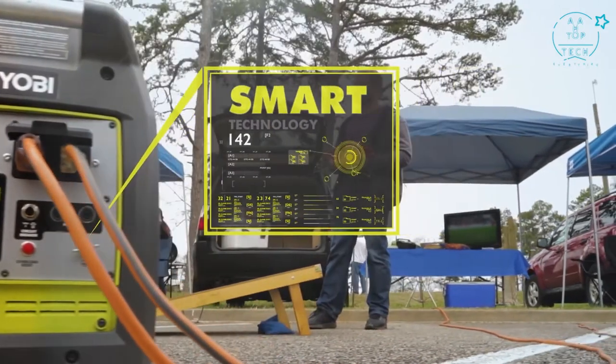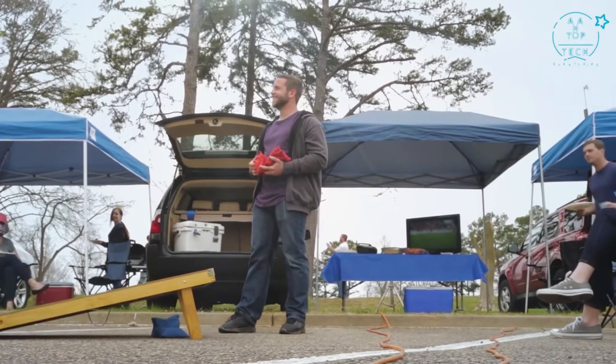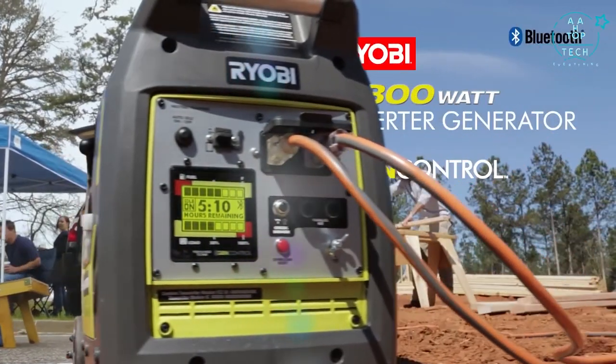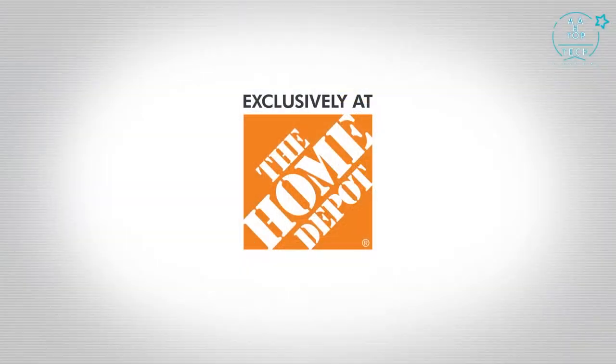Ultra portable and smart, this is the ideal generator for all types of uses. It's quiet enough not to disturb the neighbors, yet powerful enough for the job site. With the RYOBI 2300-watt Inverter Generator featuring GenControl, the possibilities are virtually endless.